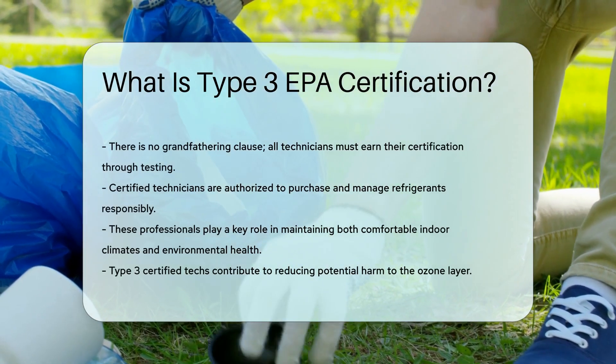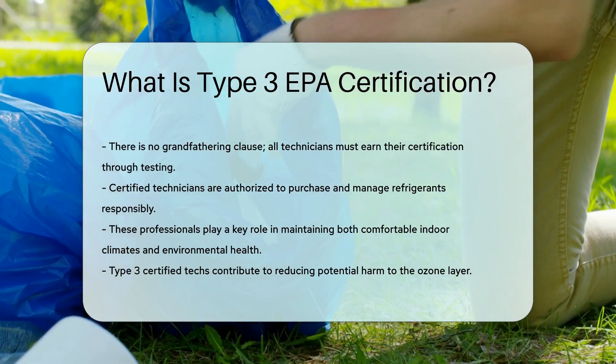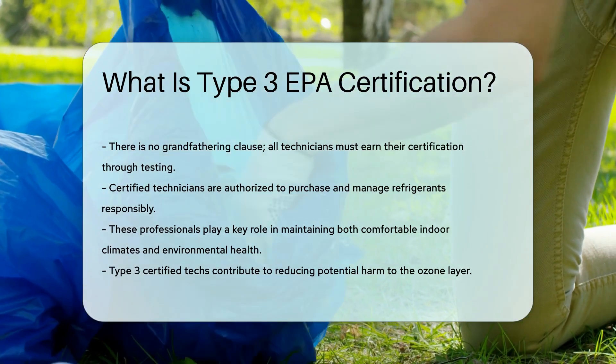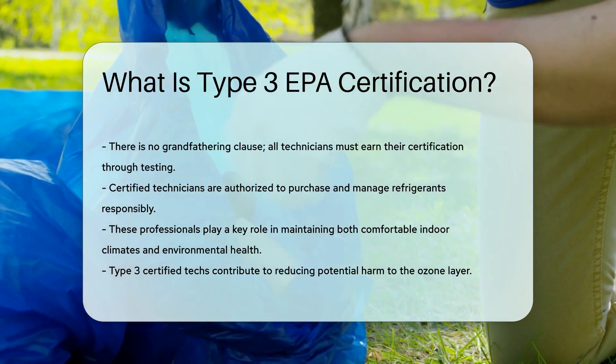Once certified, these pros can purchase and handle refrigerants — all in the name of Mother Earth. So next time you enjoy a breeze from an AC, thank a Type 3 certified tech. They're the unsung heroes keeping you cool and the planet cooler.